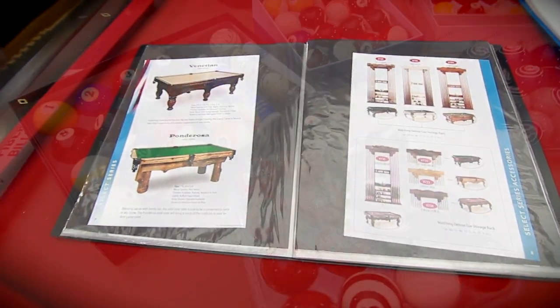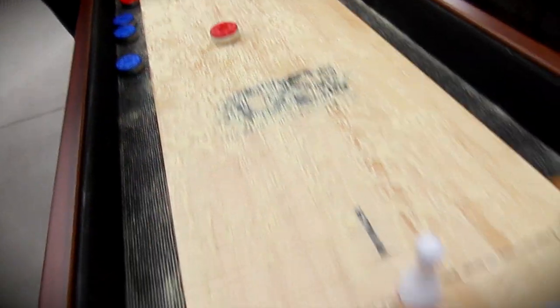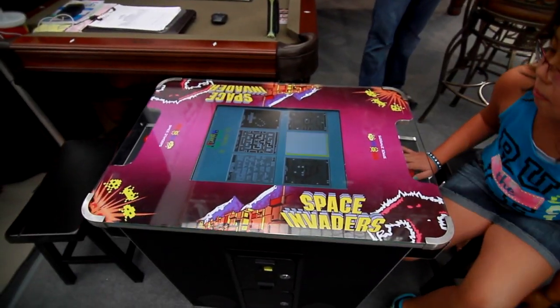We also custom build our own pool tables. Anything you can dream of, we can build it for you. We also build shuffleboards. We have arcade games, foosball, air hockey, ping-pong — you name it. Anything for a game room, we carry it.